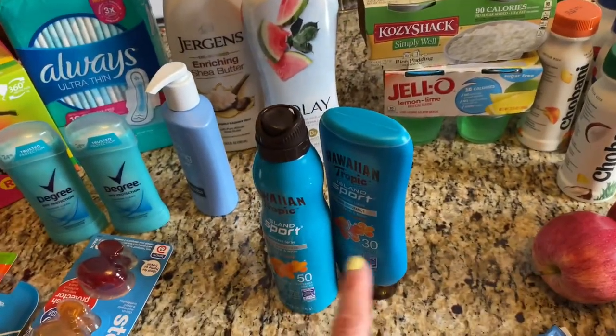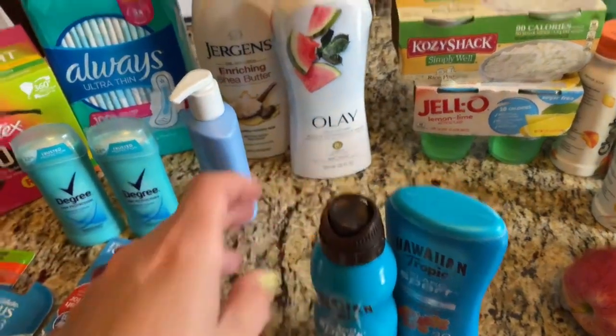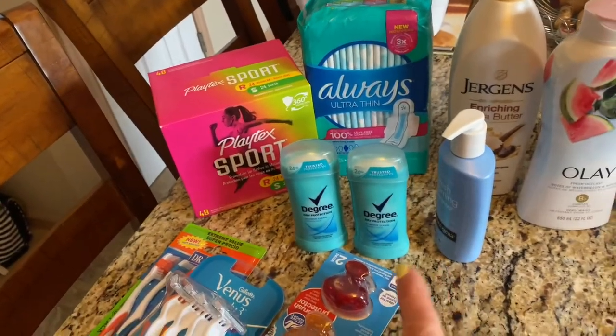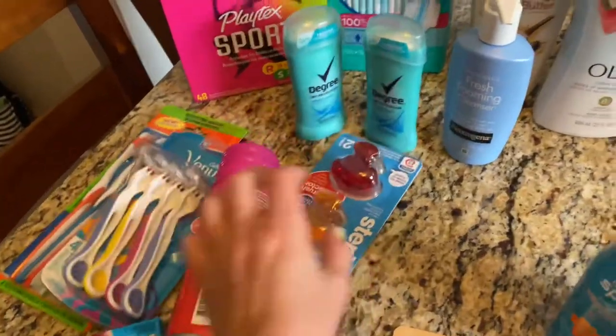Picked up some sunblock because where I'm going has a pool and I don't want my daughter to get sunburned. I picked up some body wash to keep over there. I picked up some lotion to keep over there. We needed some feminine products to keep with us. Some deodorant, some facial wash.